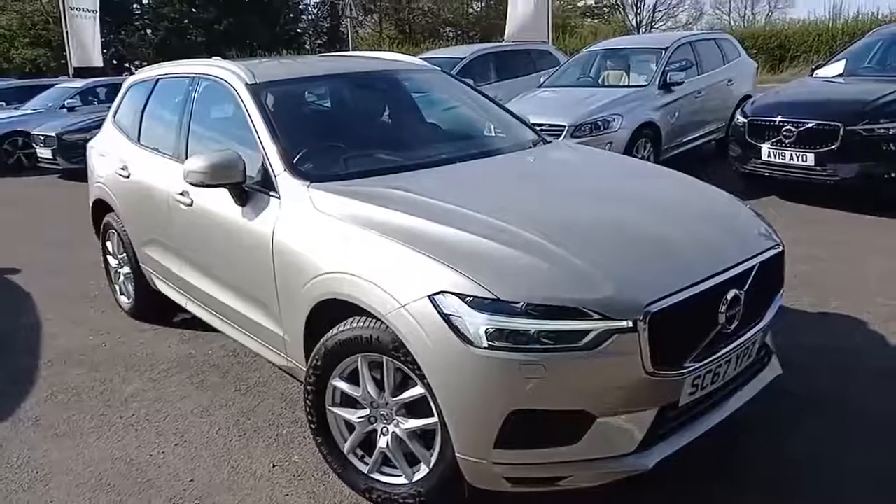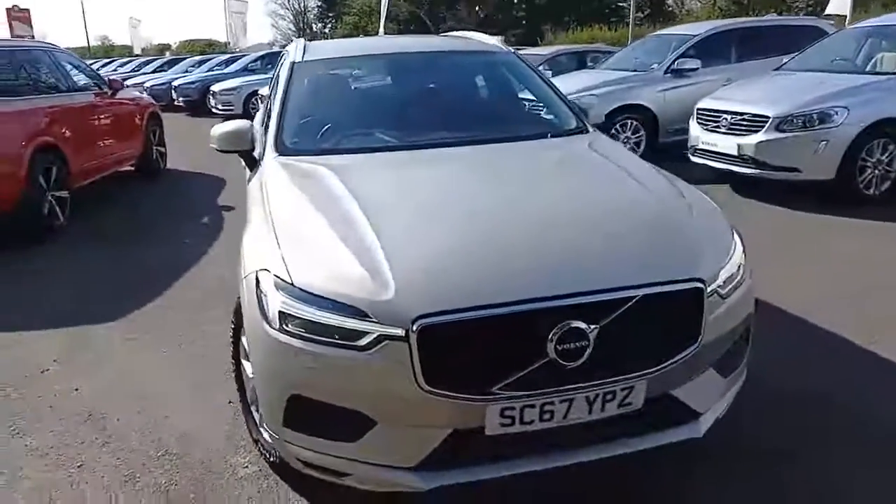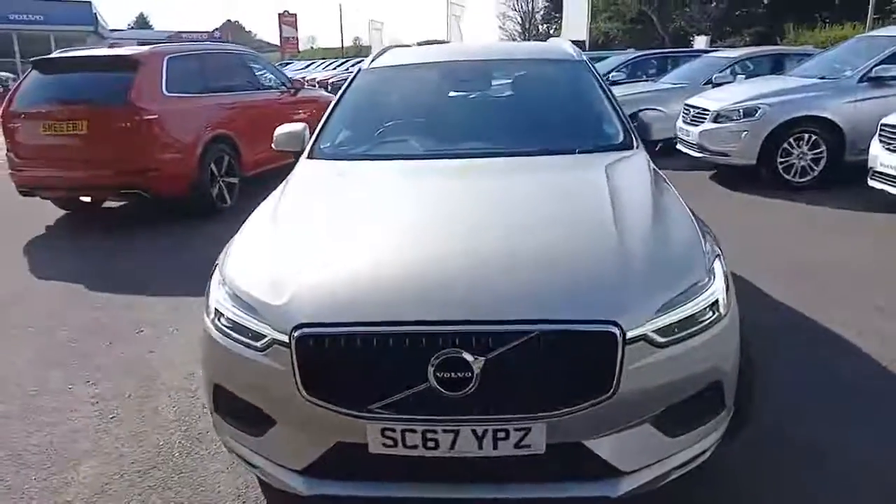Hello everyone, thank you for taking the time to have a look at this Volvo XC60 that I've got here for sale at Hilton Got Volvo in Downer Market.